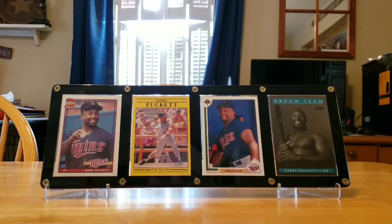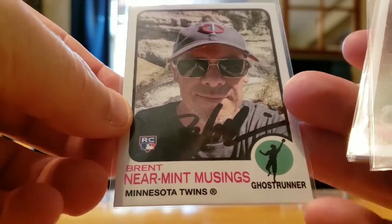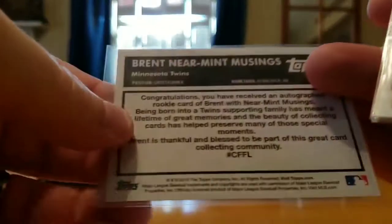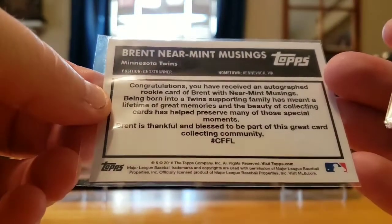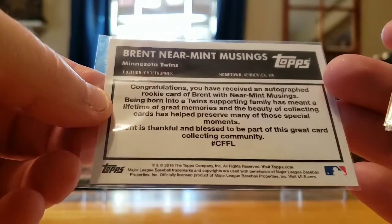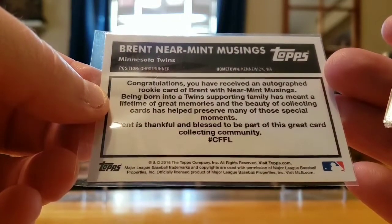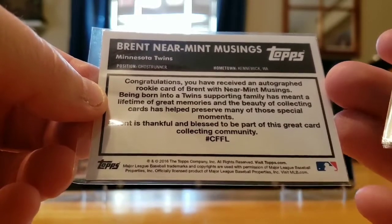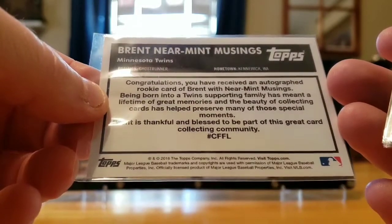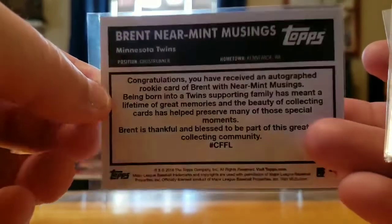First off, we got the old custom '73 Topps rookie card that's autographed. It reads: 'You have received an autographed rookie card of Brent with Near Mint Musings. Being born into a twin-supporting family has meant a lifetime of great memories, and the beauty of collecting cards has helped preserve many of those special moments. Brent is thankful and blessed to be part of this great card collecting community.' Very cool.